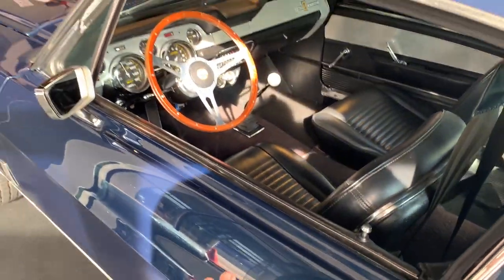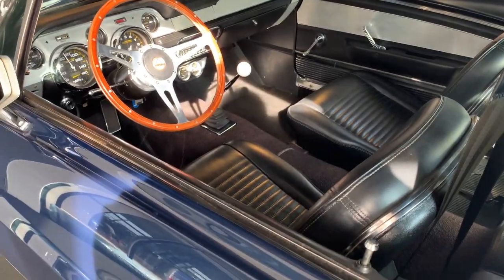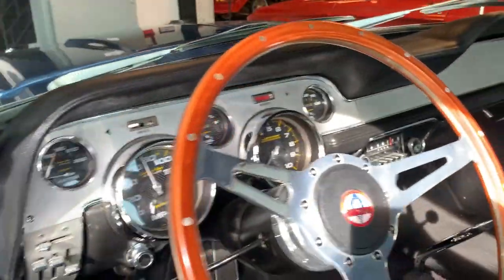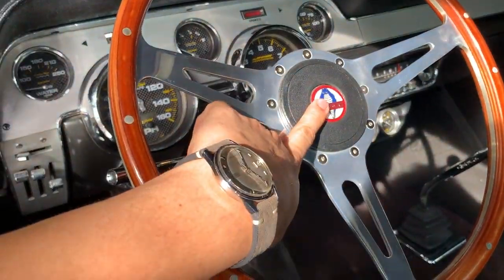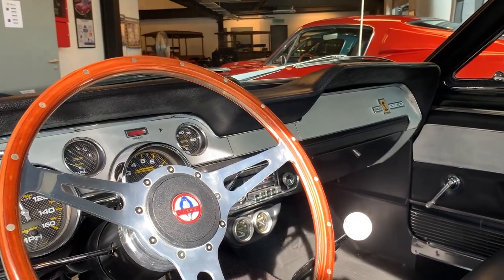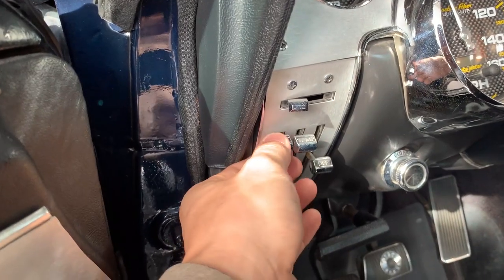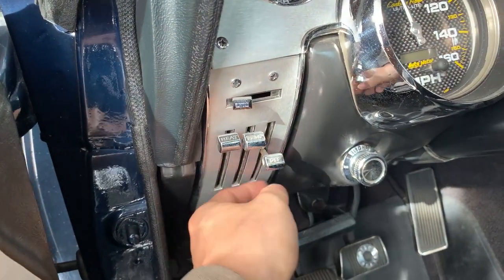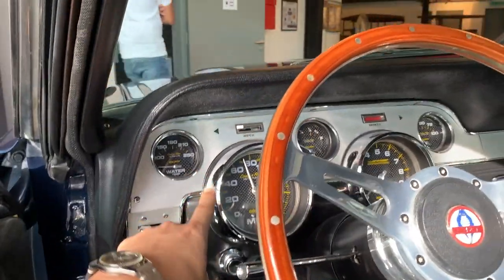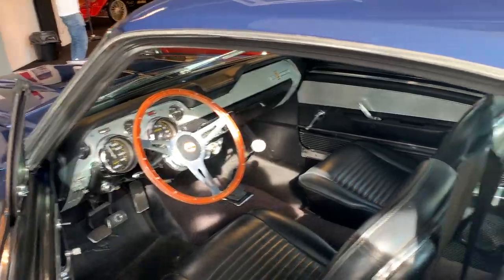Look at that — GT500! The Shelby logo over here, pristine interior. Wow, look at how the old gauges work — these are not knobs, you have to push them up and down. Beautiful — look at all these gauges. Pristine quality.